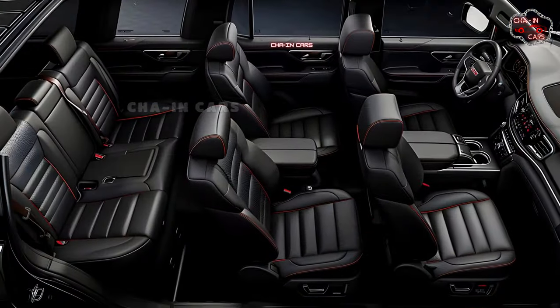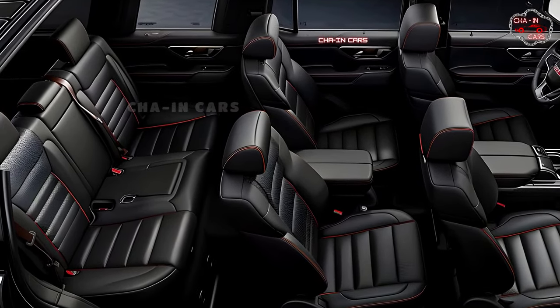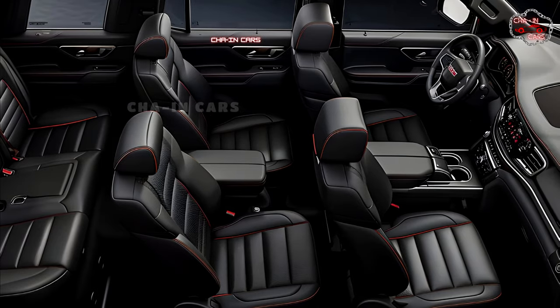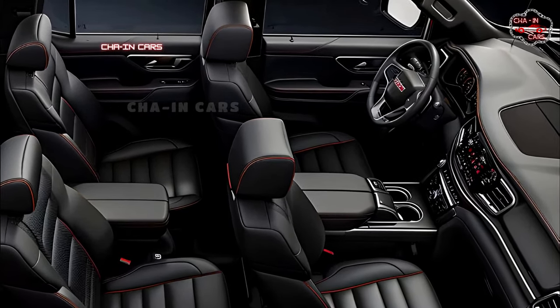The Yukon has always been known for having a huge cabin, and the hybrid version is no different. Three rows of soft, comfortable seats give even the tallest riders plenty of room for their legs and heads. Premium materials such as leather seats and wood details give the cabin a high-end look and feel, making every ride feel like first class.